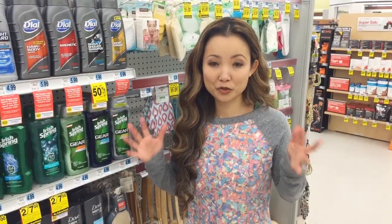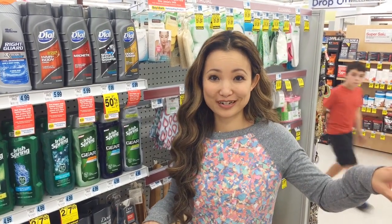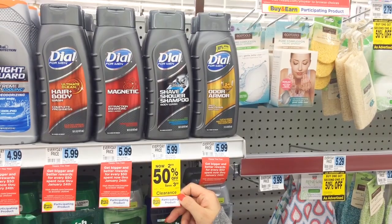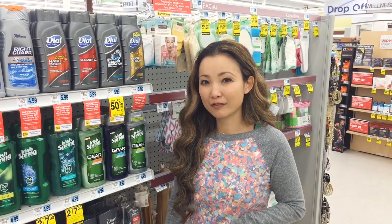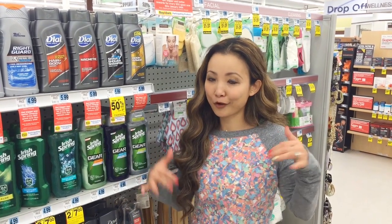This store is a little challenging — it has different clearance items than another store I checked yesterday. Something was 75% off at another store but is only 50% off at this store, so check your store. We also have a printable coupon for $1 off on the body wash to help lower the cost a little bit.